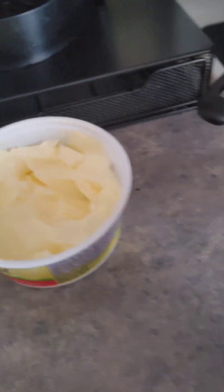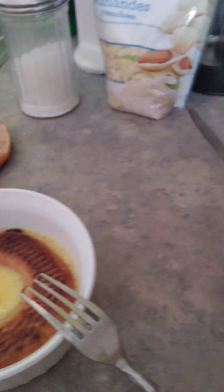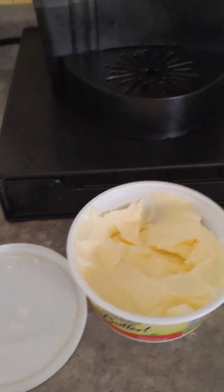Heat some butter and then fry the bagel in there and we'll see how this turns out. I've never really tried one of these.